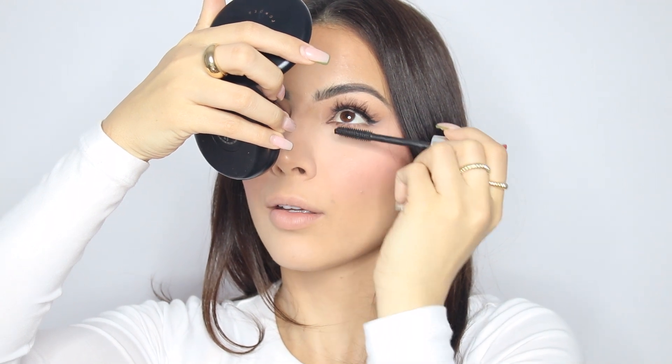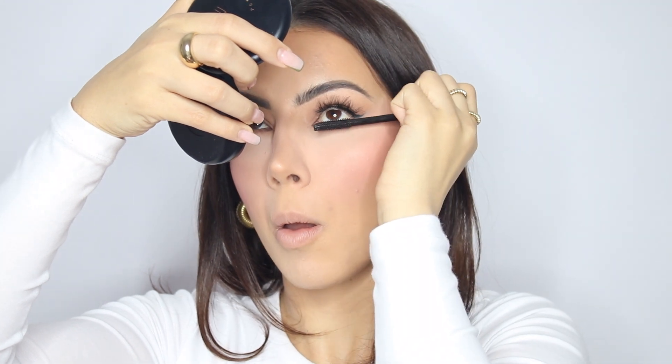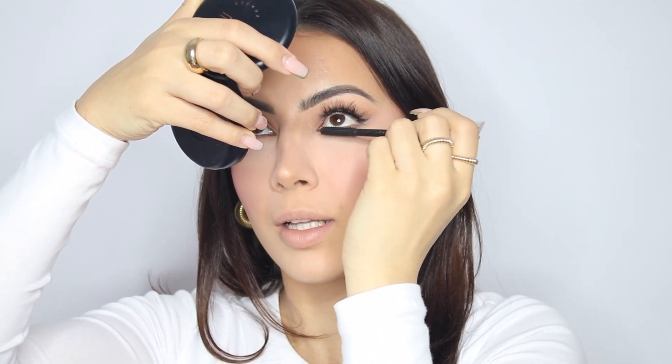I'm applying bottom mascara — squinting makes bottom mascara look a million times better.